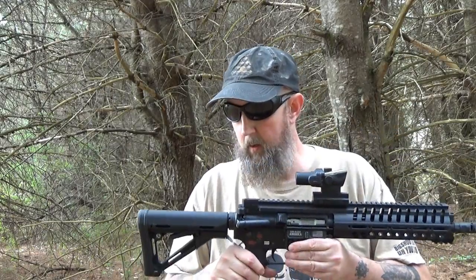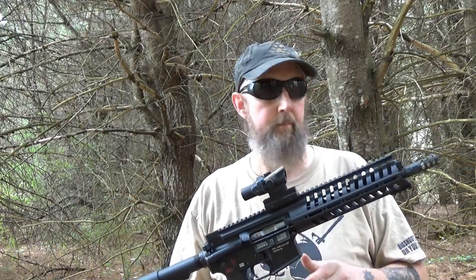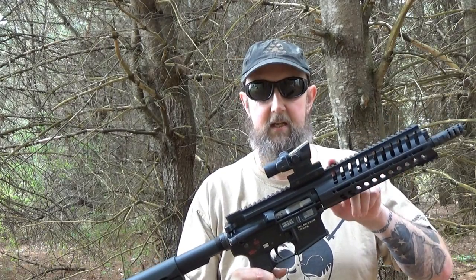In order for something to be classified as a short-barreled rifle, as foolish as this might sound, it has to be a rifle. This is a rifle — it has a stock and it meets the criteria of a short-barreled rifle. A short-barreled rifle has a barrel that's either less than 16 inches, an overall length when fully extended of under 26 inches, or any combination of the two.